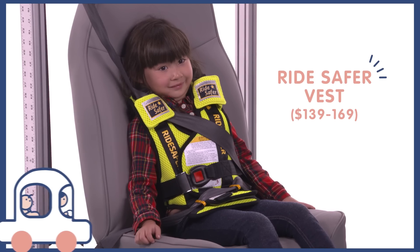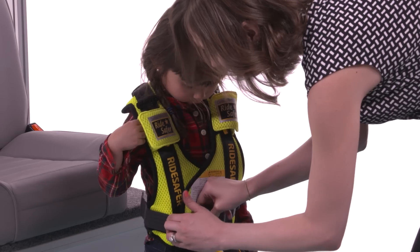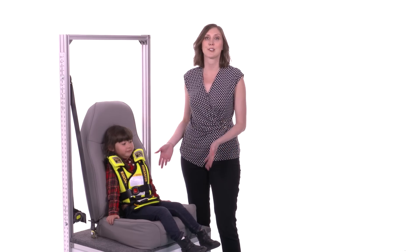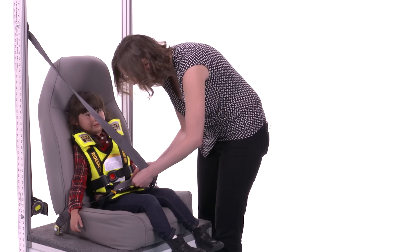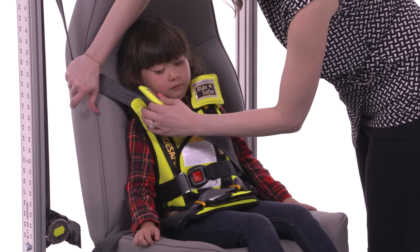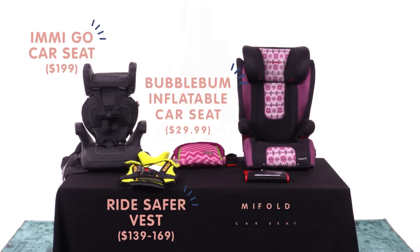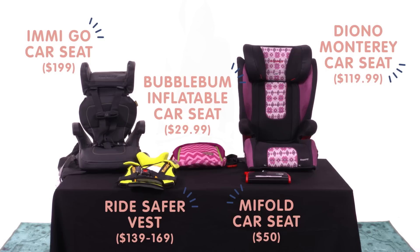We're going to put on the RideSafer Vest now. Fun fact — this is not actually a car seat. It's a vest and it's going to position the seat belt to the child, instead of a lot of boosters that are actually lifting the child up to fit the seat belt. The RideSafer Vest has a couple of little paths where you need to feed the lap belt so that it will ride low on her hips, and then you just feed the shoulder belt right through here and Miss Ava is ready to ride. There are lots of booster seat options on the market and some vests that you and your family can use, but these are some of the best portable ones for when you're on the go.